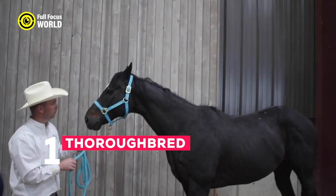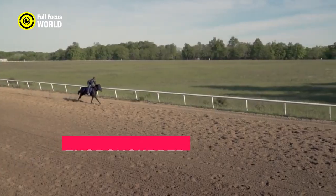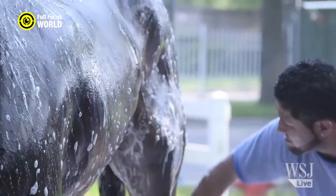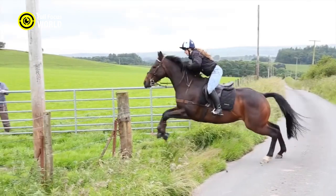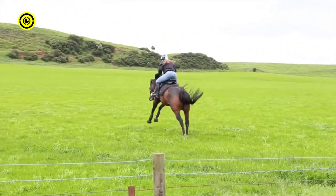Number 1: Thoroughbred. The Thoroughbred horse is a breed known for its incredible speed, agility, and competitive spirit. Originating in England, it has had a significant influence on horse racing and equestrian sports globally. Thoroughbreds are renowned for their ability to reach speeds of up to 40 to 45 miles per hour in races, making them one of the fastest horse breeds.